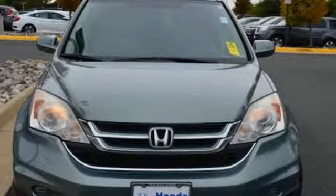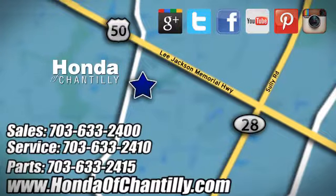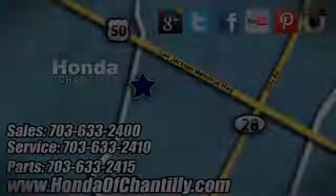Hurry in today for a test drive. Honda of Chantilly — we're conveniently located just south of Dulles Airport at 4175 Stonecroft Boulevard in Chantilly.